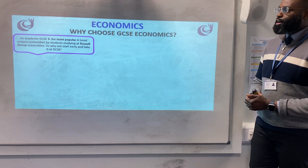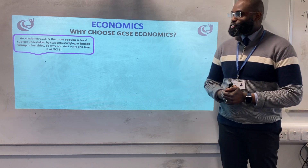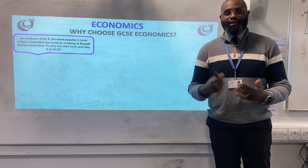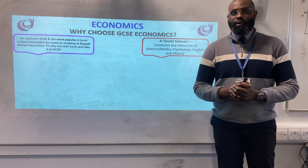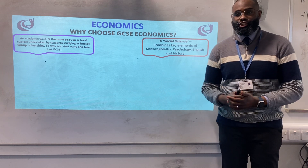First of all, I firmly believe that as a GCSE, it's very academic. In fact, even looking ahead, it's the most popular A-level subject taken by students studying at Russell Group Universities. So why not be ahead of the game and take it at GCSE? Economics is very much a social science that combines elements of maths, history, and psychology as well.